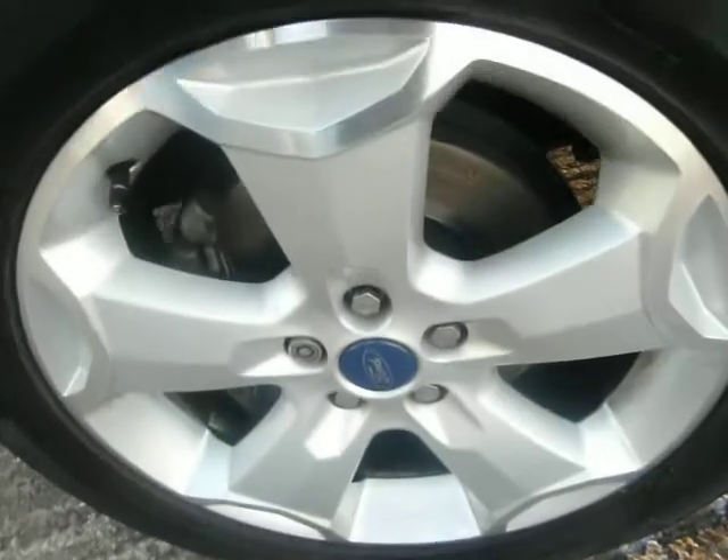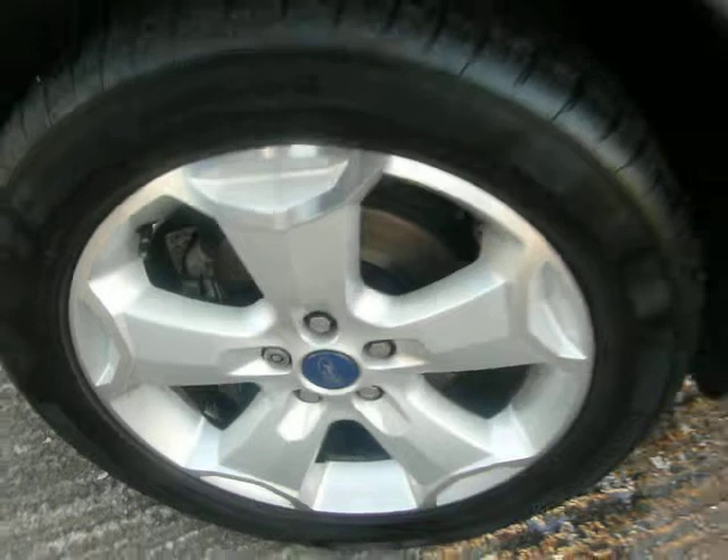All the wheels are good. The interior of the car is absolutely unmarked. Never been smoked in. No pets or children to look at.